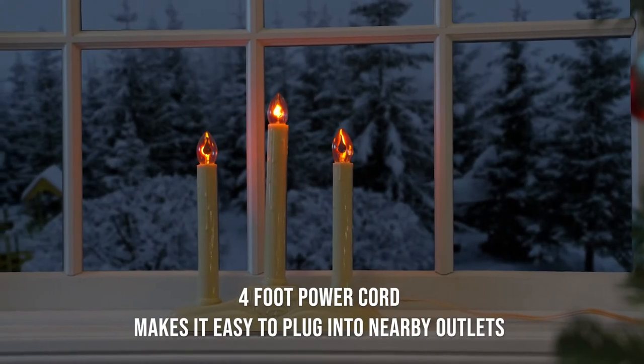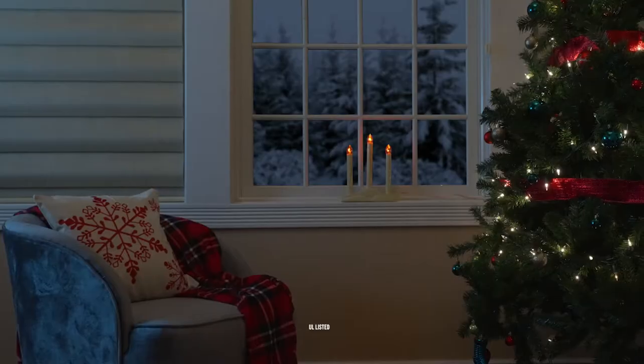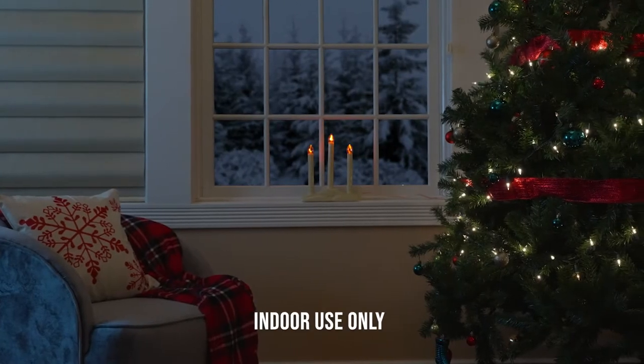A four-foot power cord makes it easy to connect to the nearest electrical outlet. These lights are UL listed and rated for indoor use only.